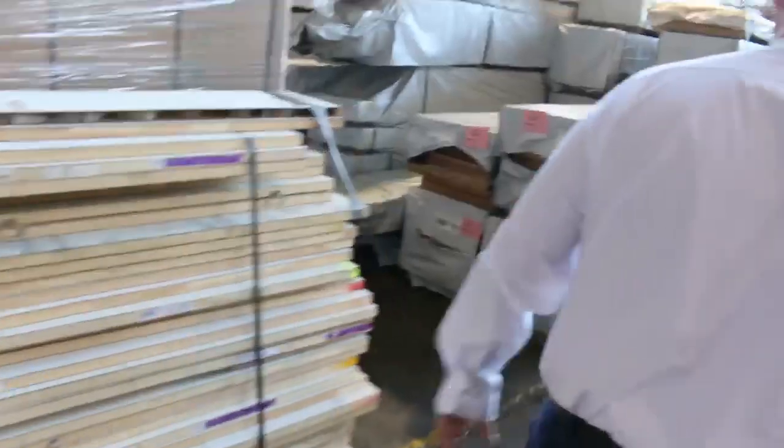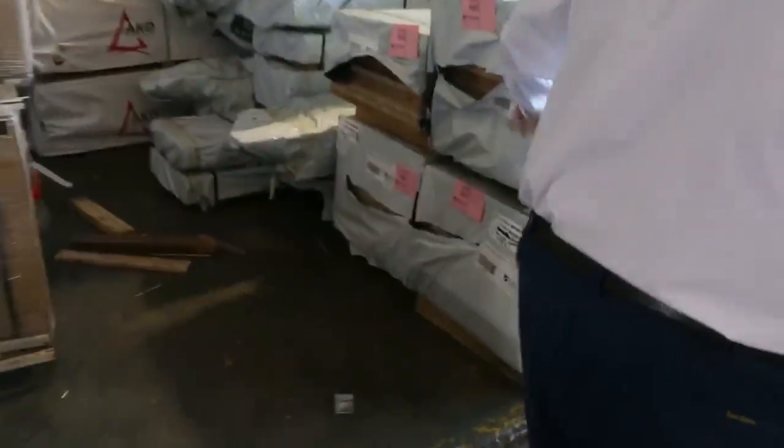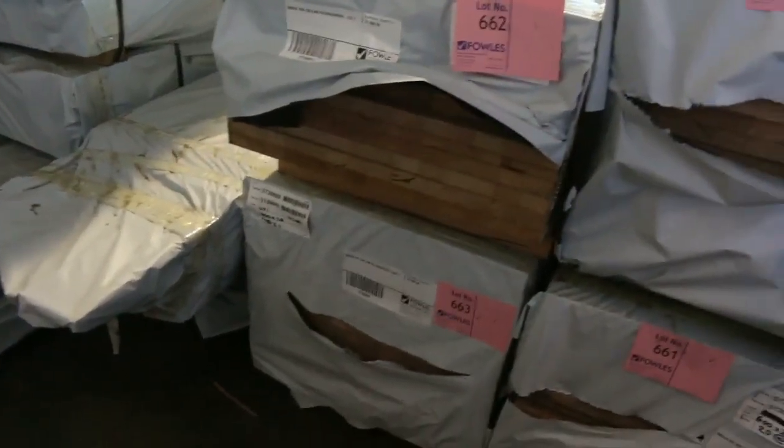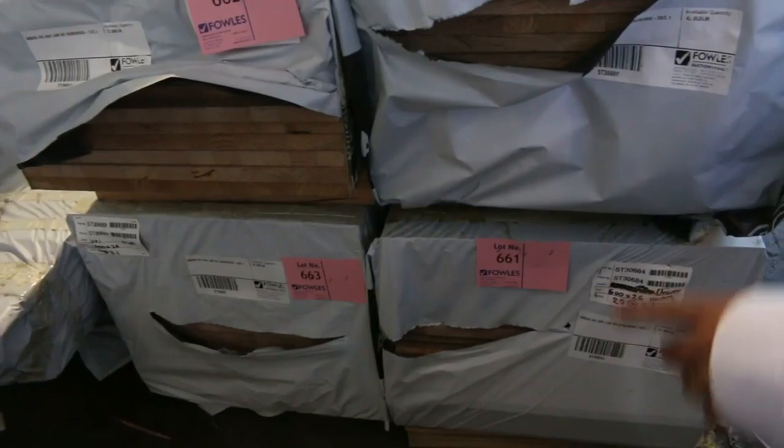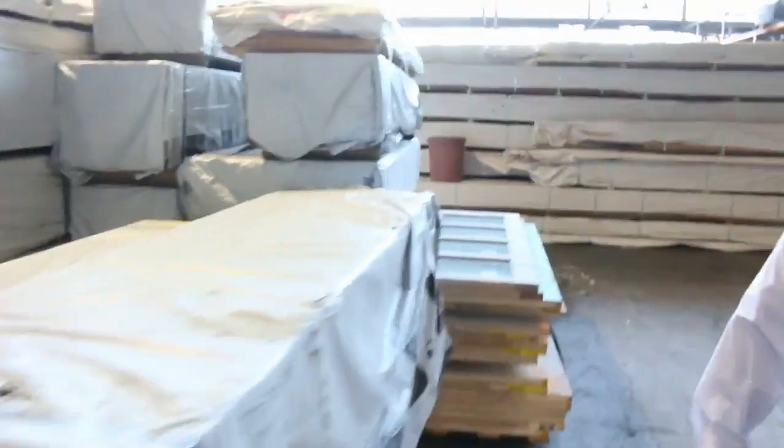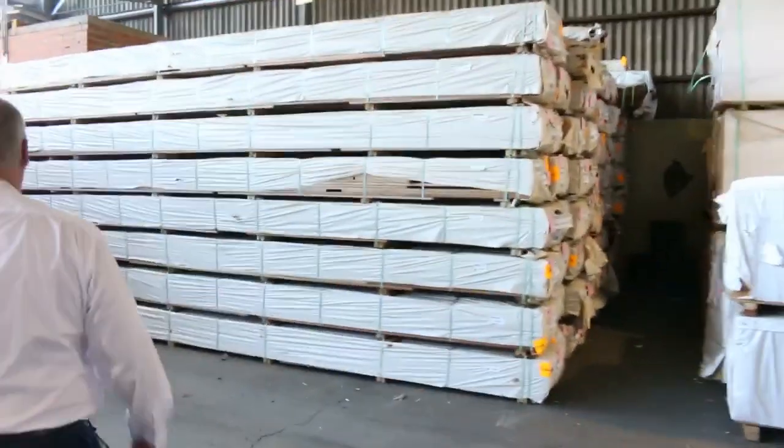Big heap of vic ash here — some 600 by 26, a couple of packs of that, and some 600 by 33, plus other stock I'll show you shortly.